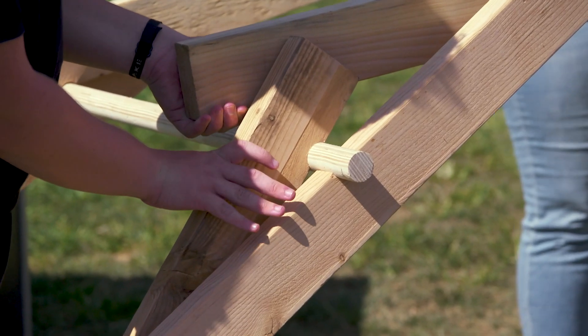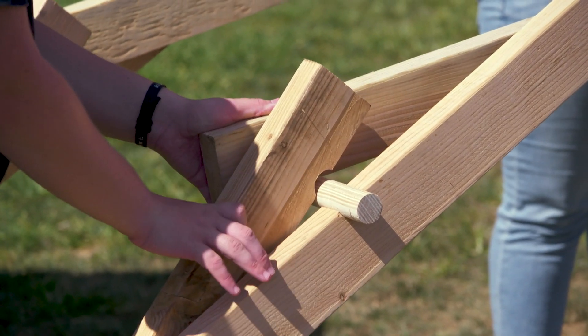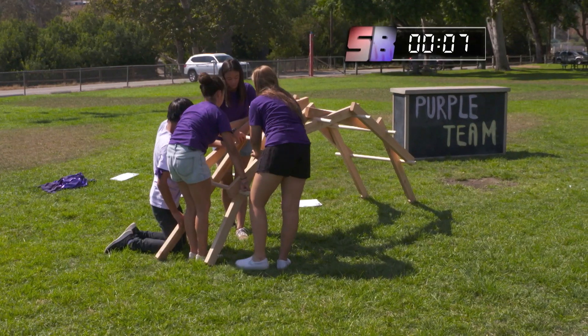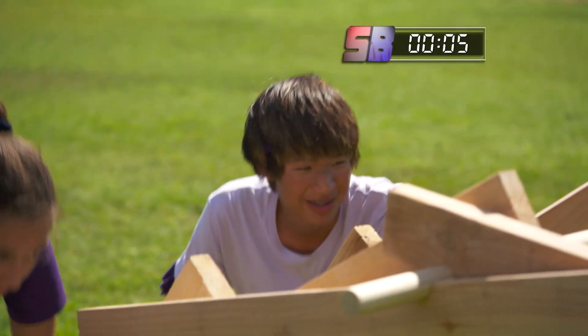Blue team is finding a few problems with their construction. Meanwhile, the purple team is adding their final pieces. The clock is ticking — and they're done. Good job, guys.